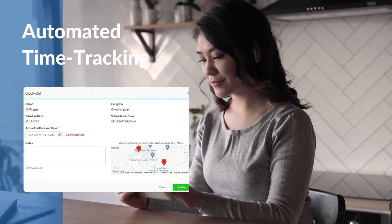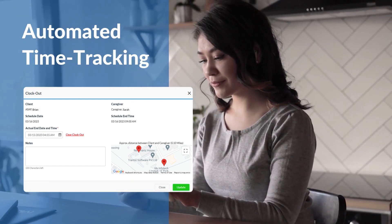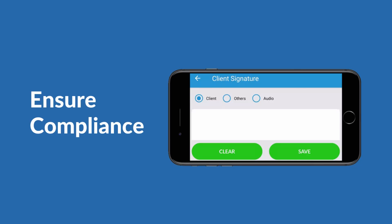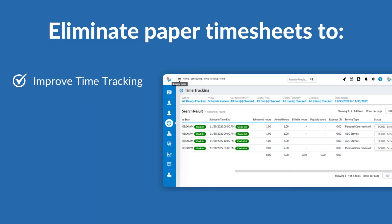Effortless time tracking: caregivers can clock in and out in real time without manually filling out timesheets. Ensure compliance by capturing client signatures, visit times, notes, and locations.